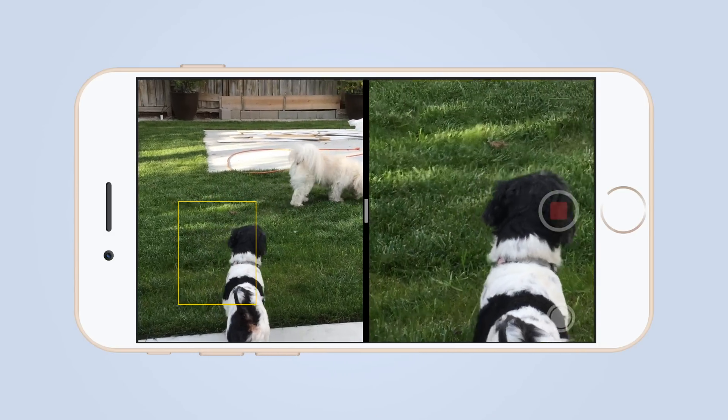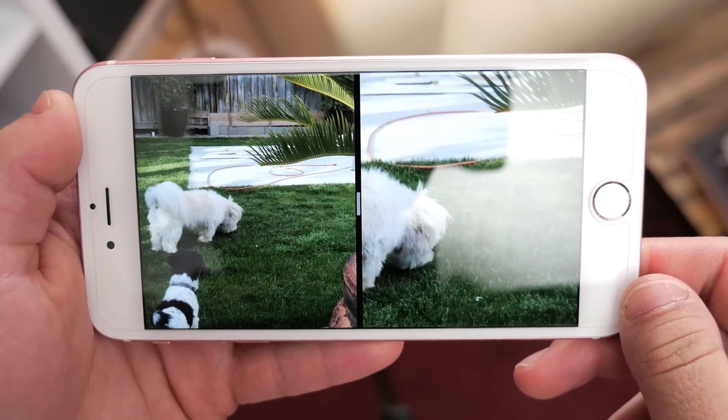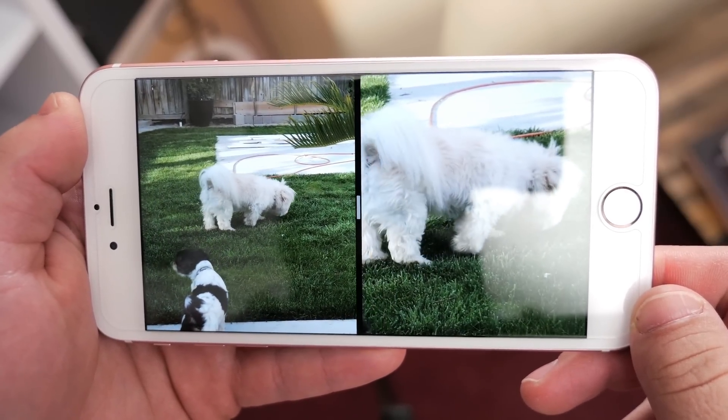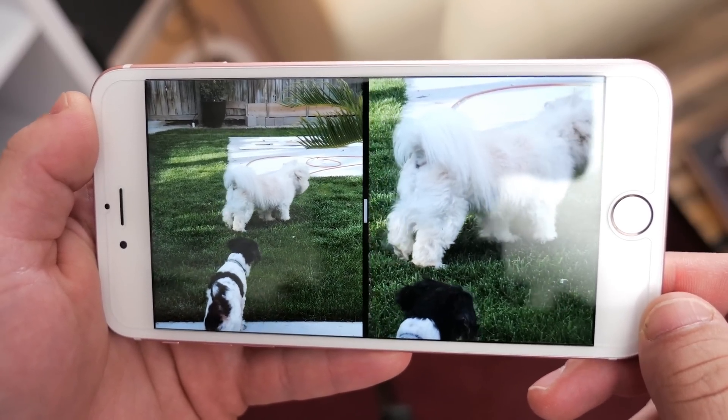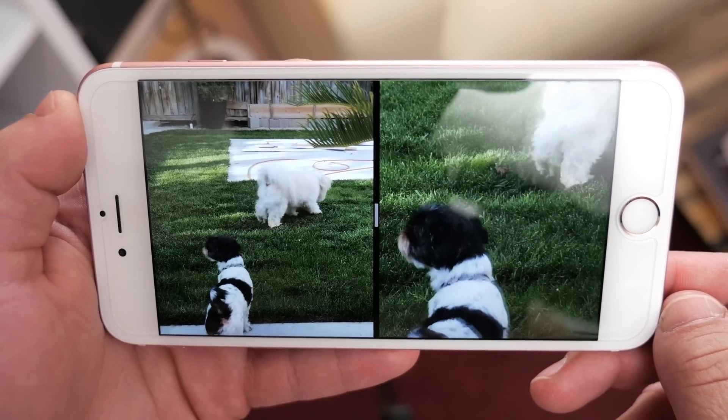Once you finish the recording and go back to watch it, the video files will be linked together so it'll look pretty similar to how it already did, and it'll edit together for you without you having to do anything. What's also interesting about the patent is that this won't only work with normal video — it'll also work with slow motion and with photos.